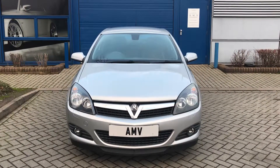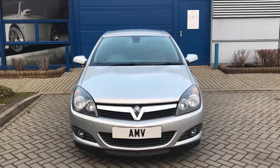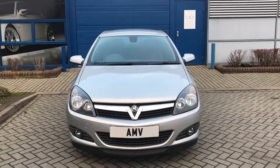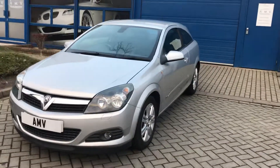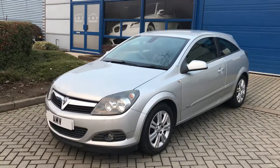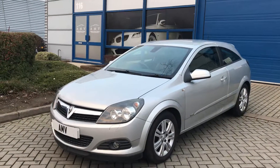Hi, this is Paul from Anderson Motor Vehicles, and this is a video of our Astra 1.6 petrol Design 3-door. It's a 2009, done 76,000 miles. This is an extremely clean car for the year and miles — it's really nice and has been very well looked after.